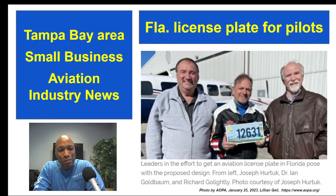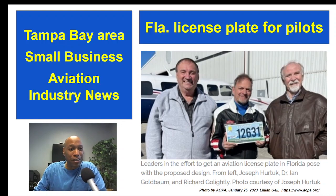I finally figured out how to put a presentation into this thing, and I just continue to have fun with it. So here is a story I found about a group of pilots looking to create a license plate for general aviation within the state of Florida. I'll just go off my notes — I don't have to be a professional.